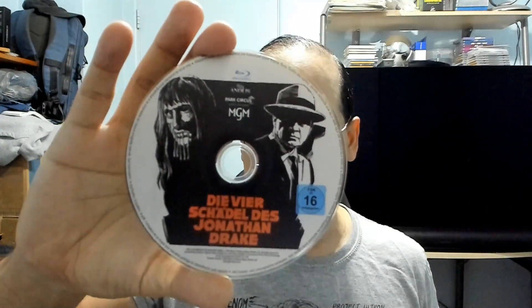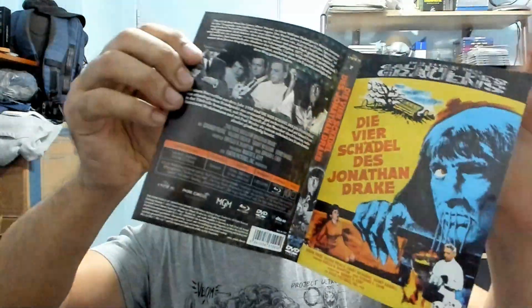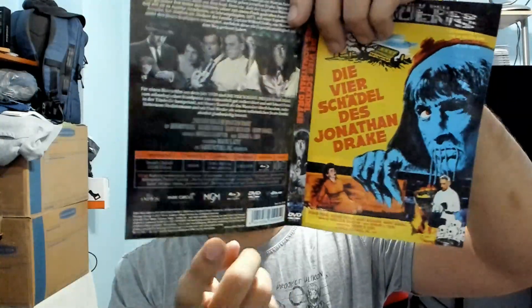Beautiful. Let's check out the disc here — they do come in these Amaray DVD cases. Here's the Blu-ray with nice artwork on it, and the regular DVD. Let's check out the other side of the insert — the only difference is it doesn't have the German rating in the left corner.